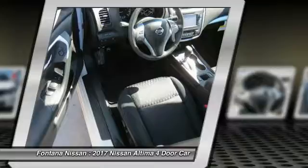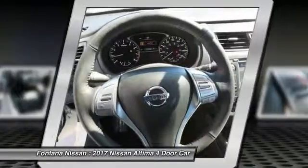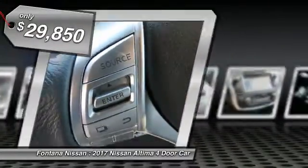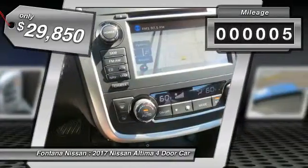six standard airbags, and over 5,000 quality and performance tests, and you'll see the Nissan Altima is made to drive and built to last, and is priced below $30,000. This vehicle has less than 100 miles.